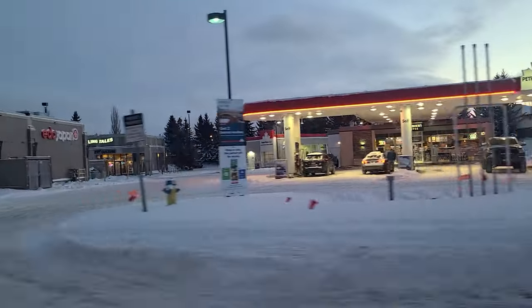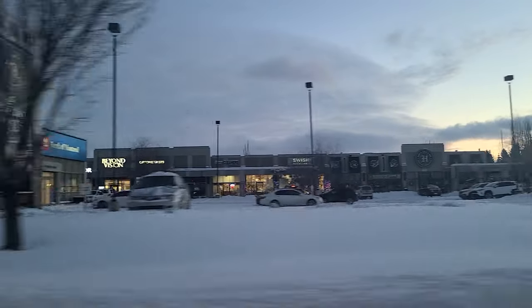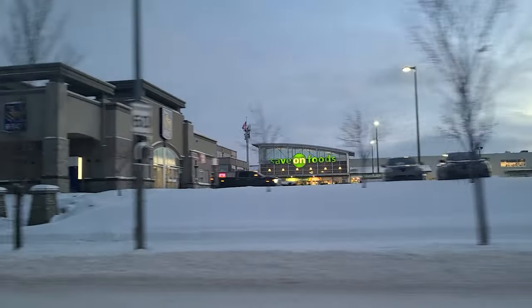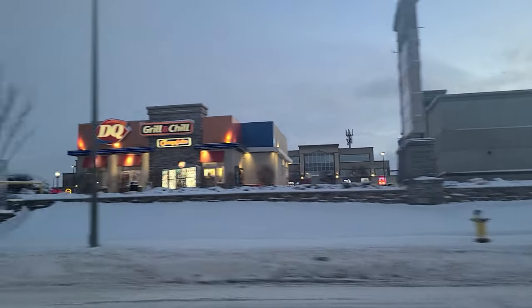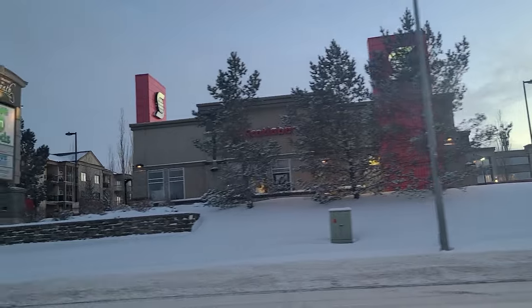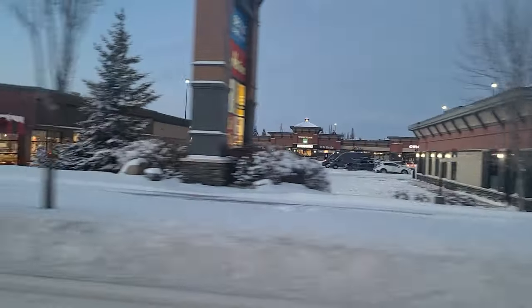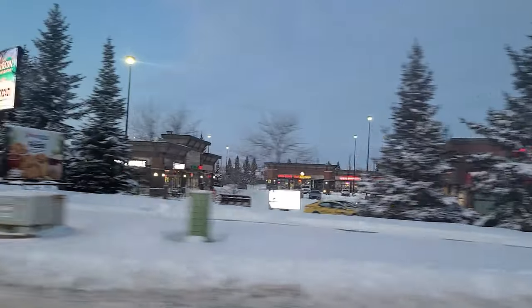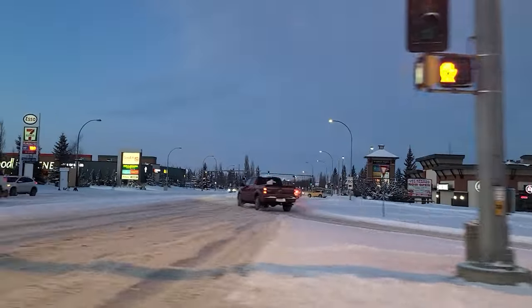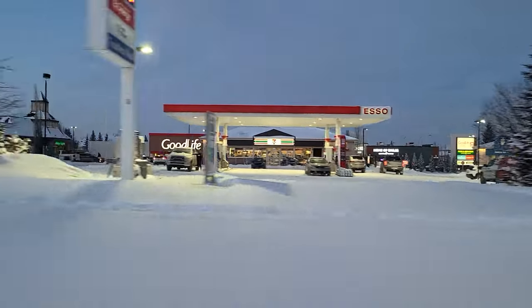This is the closest bigger shopping strip mall area next to Terwillegar Town — it's on Rabbit Hill Road and 23rd Avenue. You've got a Save-On Foods, a bunch of fast food shops, Tim Hortons, gas stations, and several different banks on all four corners of the intersection. There's also an Original Joe's, a restaurant called Heart that I like, and a GoodLife Fitness — a little bit of everything.